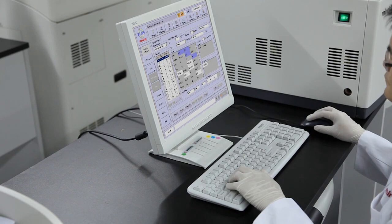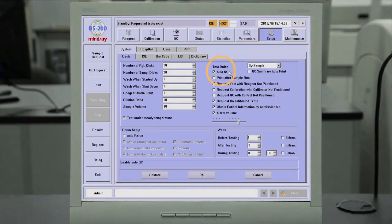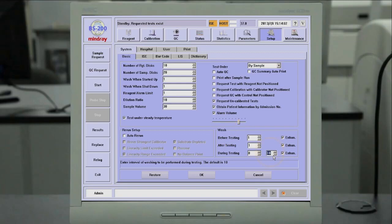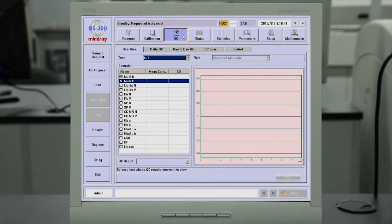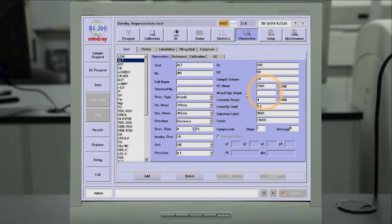Proud to be the best in its class, the BS200 analyzer offers many high-quality functions typically found on high-volume central lab instruments. These functions are auto-QC, auto-re-run, auto-pre-dilution, auto-ISE calibration, auto-probe-cleaning, virtual disk programming, customizable calculation chemistry, an online operation manual, Levey-Jennings charts, Westgard QC rules, and automatic reagent link checks.